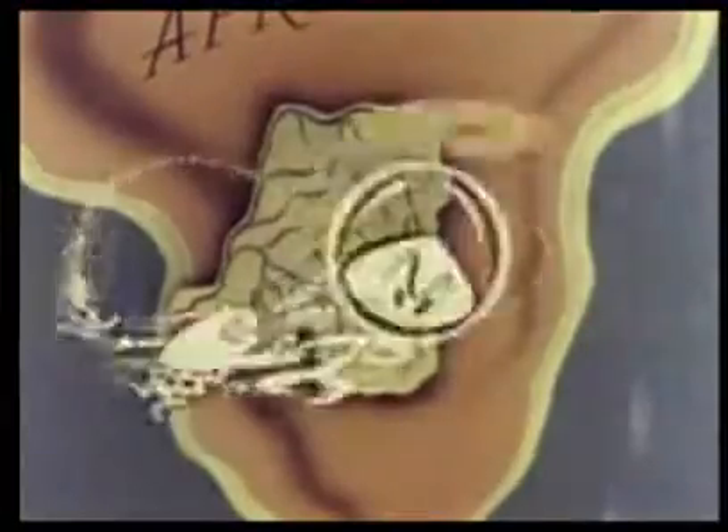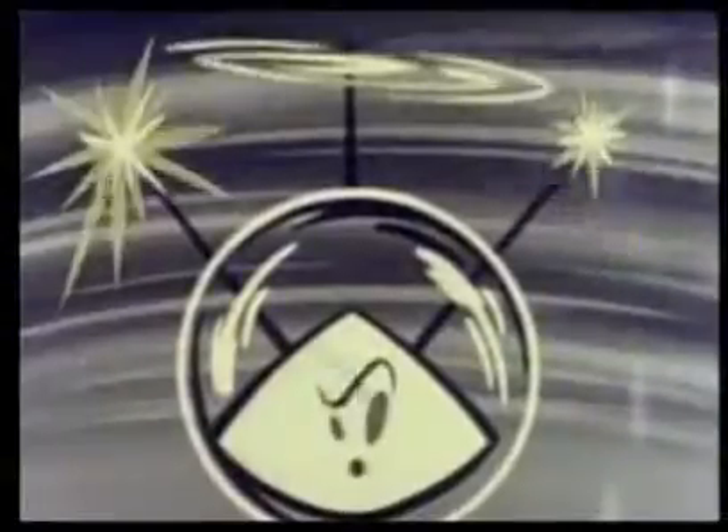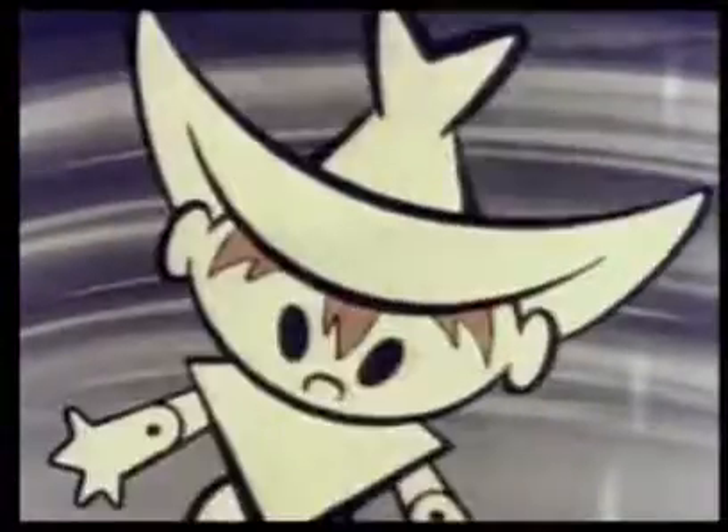He is the same Mr. Stanley who said 'Dr. Livingston, I presume.' To most people, the Belgian Congo would not be considered a very pleasant place to live, but it is an interesting place for Bleep, Squeak, and Scratch to visit.